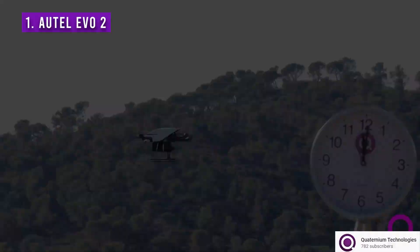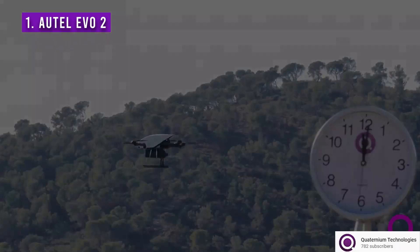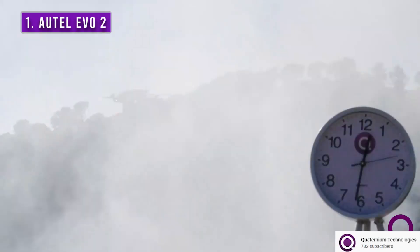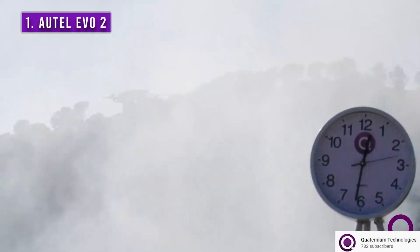As a fun fact, the longest flight time quadcopter on record is one that managed to hover for 4 and a half hours. A Spanish tech company called Quaternium managed to make this work — quite surprising, considering most drones can fly for a maximum of 30 minutes.